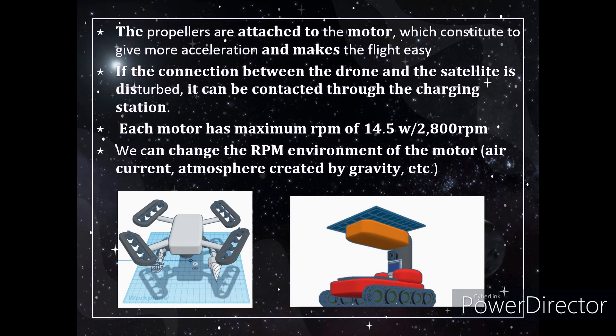The propeller is attached to each motor, which is given a certain angle to make it easy to fly. If the connection between the drone and the satellite is disconnected due to some problem, it can be contacted through the charging station — like a triangle where if one communication link is lost, it can be repaired or received through another. Each motor has a maximum RPM of 2800 RPM at 14.5 watts. We can change the RPM of the motor according to the air current and atmosphere created by the gravity of the planet we are sending the drone to for excavation.